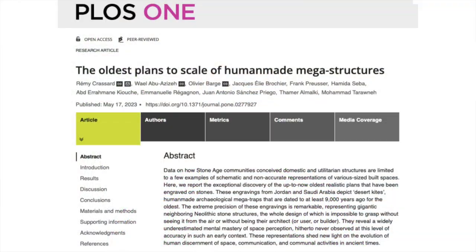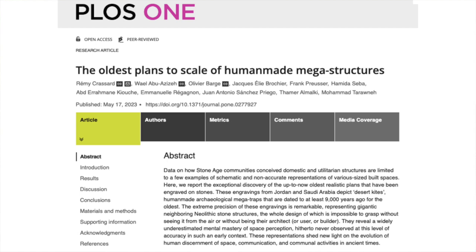However, a new paper published in the journal PLOS ONE might just shed light on how at least one type of Neolithic structure was planned and designed.